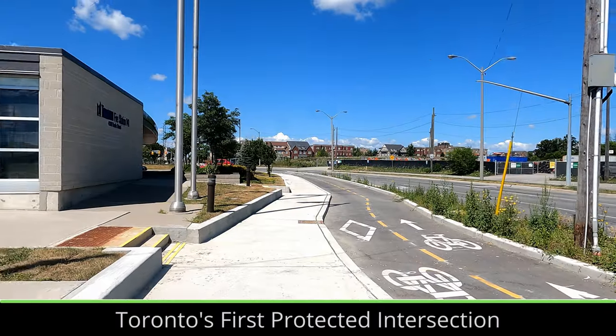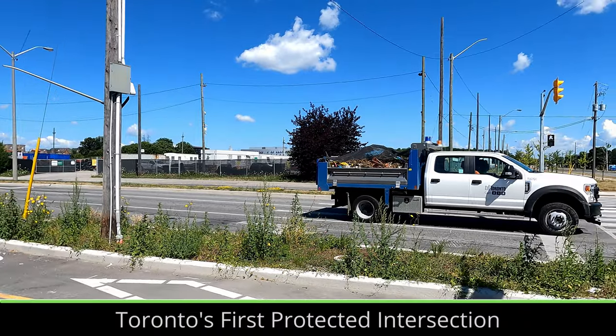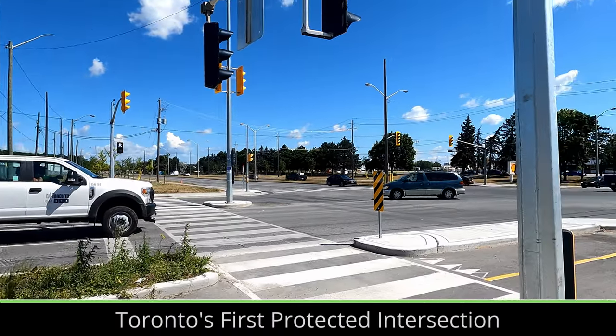One of the best parts of this project is its location. Being so far from downtown, it shows that even the most rural and car-centric places can be transformed into streets for everyone.